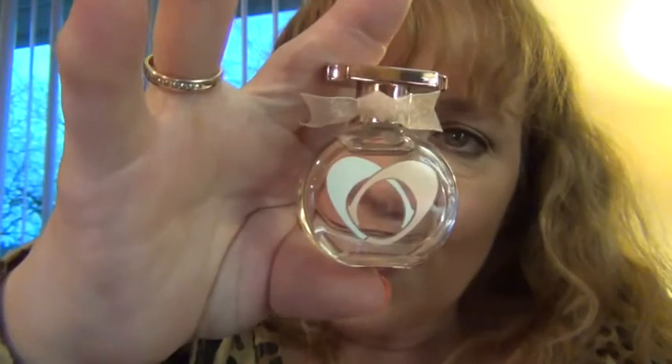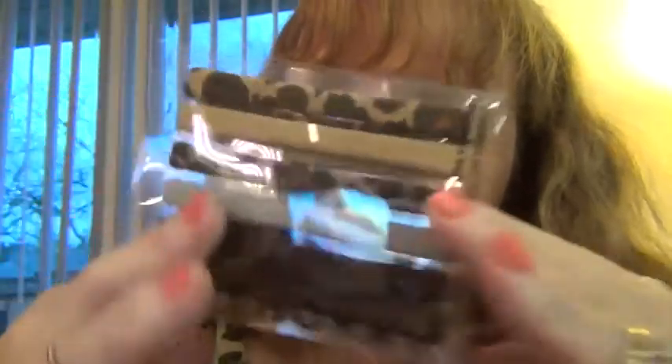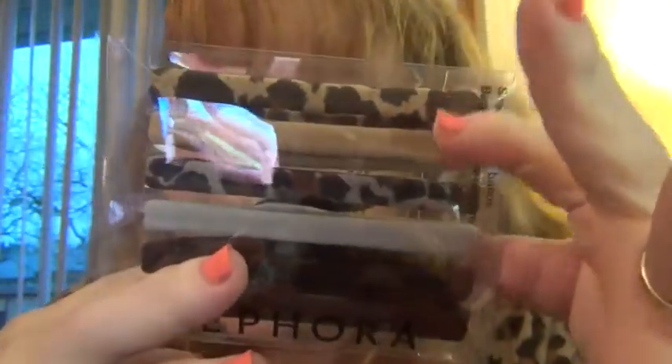I got another little mini perfume — it's the Coach Love. This is a brand new perfume that came out from Coach. It's a really nice fragrance, I really like it, and it's very cute — it's got a little ribbon around it. I also purchased these headbands. They've got like the leopard print, and they would go with what I'm wearing. I like headbands.